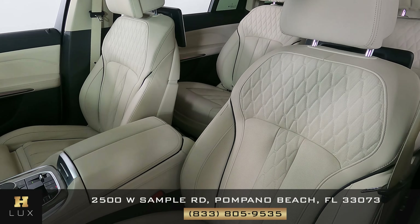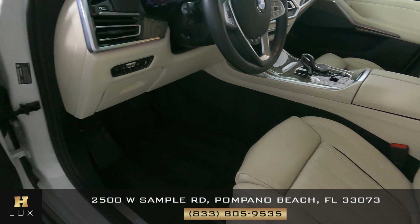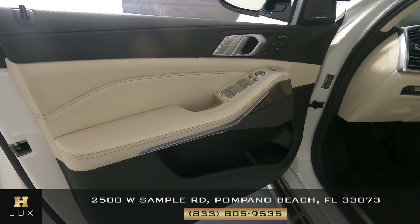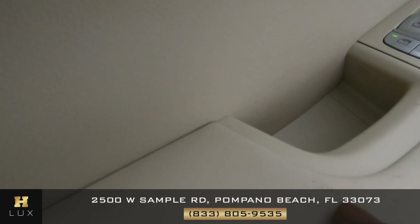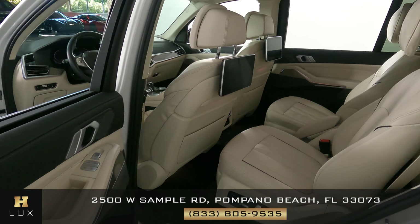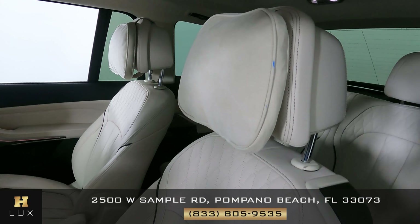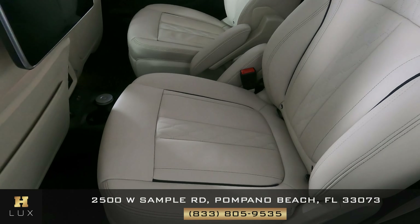Now we're going to take a look inside, starting with the driver's seat — perfect. Let's have a look at the door panel. Not seeing any wear on the switches at all. The only thing I see is just a little rip here and right here. Let's have a look at the back seat — you can see a little marking on the pillow there, but everything else looks fine.